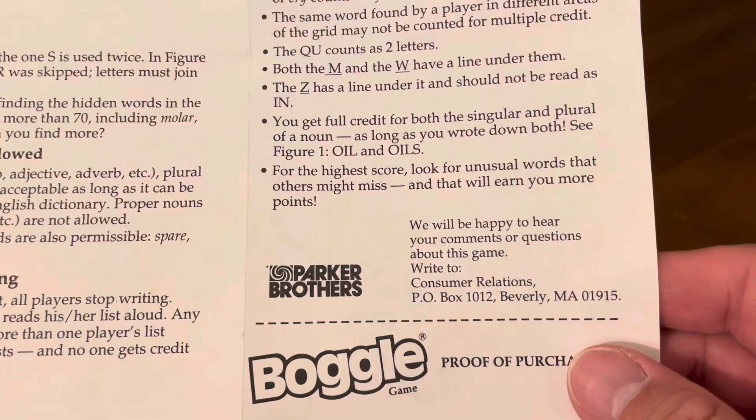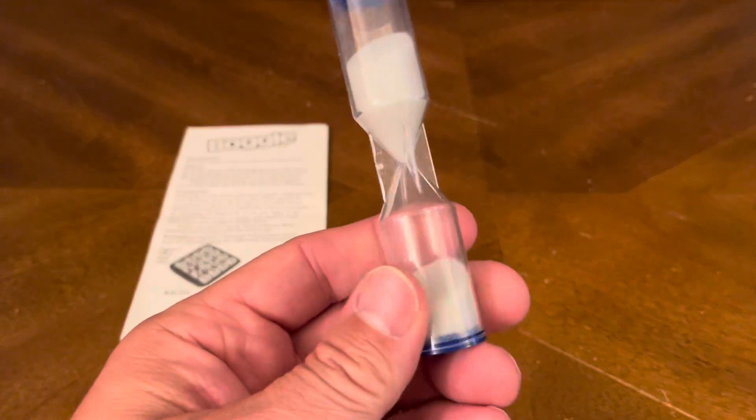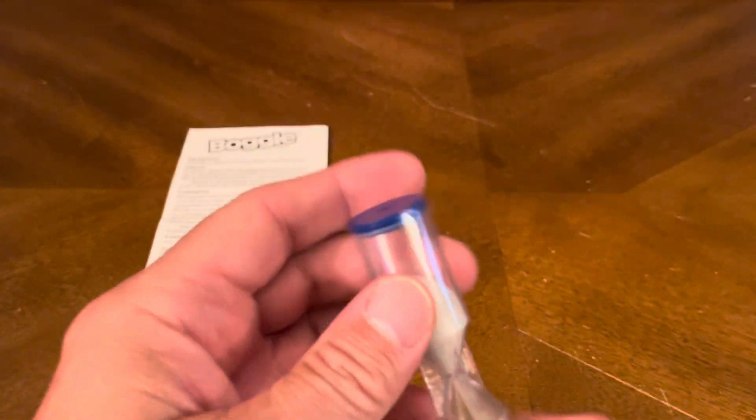Things to remember. Get your proof of purchase, and in the back it's all in a different language — basically one page of instructions. And you have your three-minute sand timer, which is always good to have around.